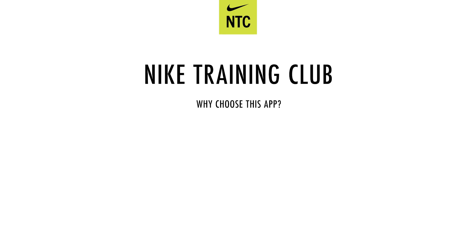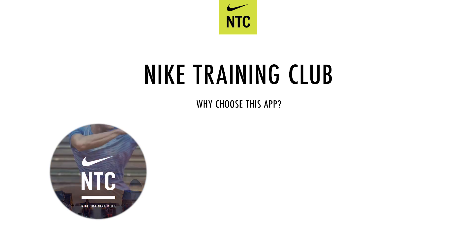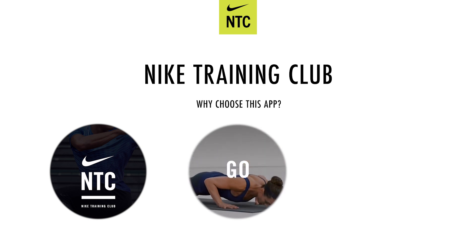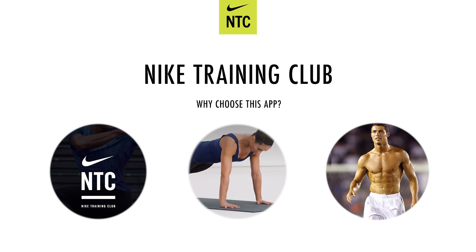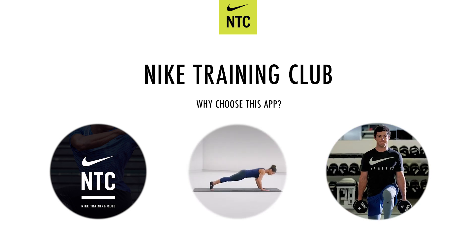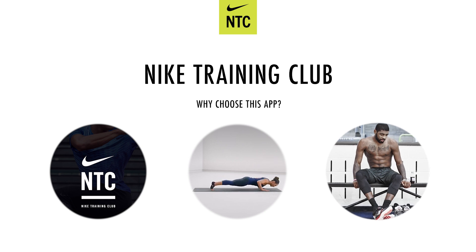Let me share a few reasons why I think you should check this fitness app. One, it is created by one of the most successful sports companies in the world, Nike. Two, it provides personalized training plans for all fitness levels. Three, it is equipped with video guidance by professional trainers and top athletes like Cristiano Ronaldo, Serena Williams, Rory McIlroy, and Kyrie Irving to name a few. And ultimately, it is free.